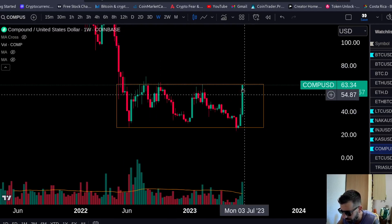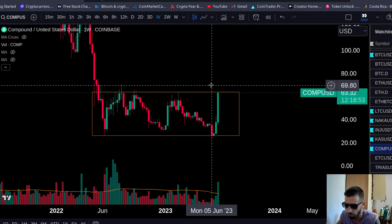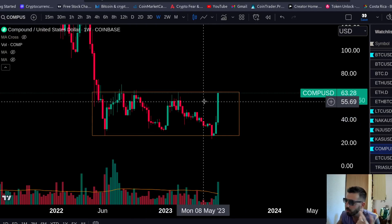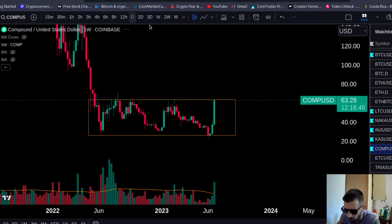Obviously, now it's very extended, but don't be fooled. Once they break the accumulation, they just go. So you want to put Compound on your radar.